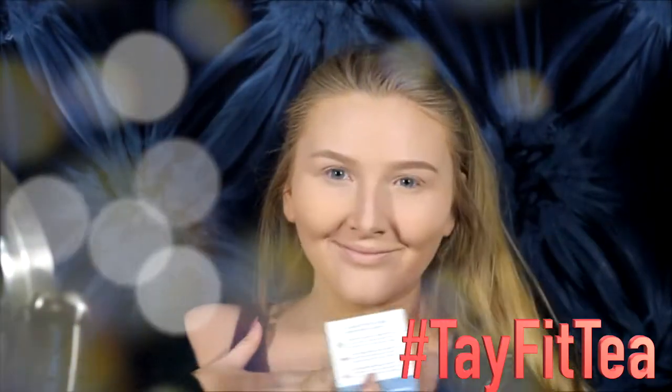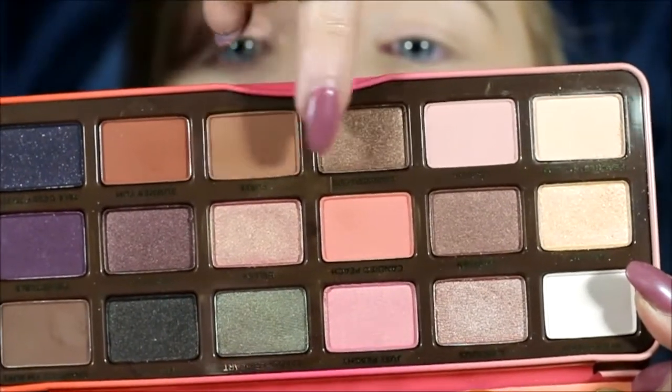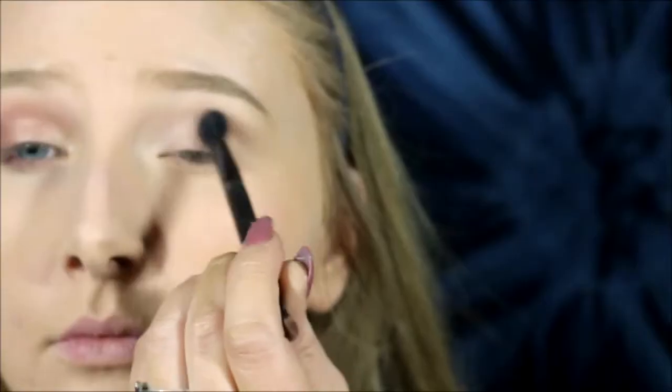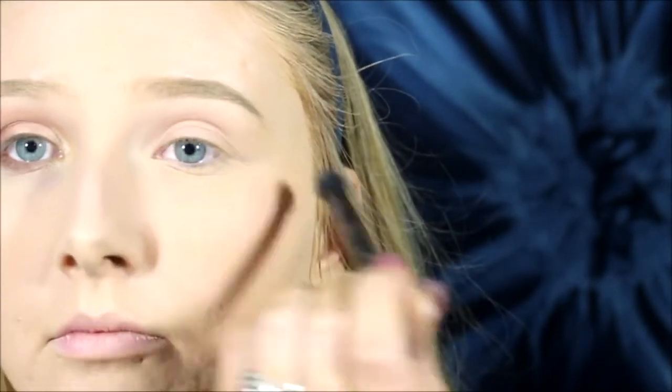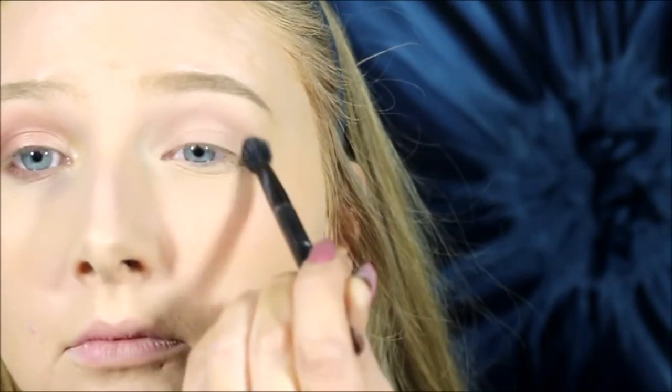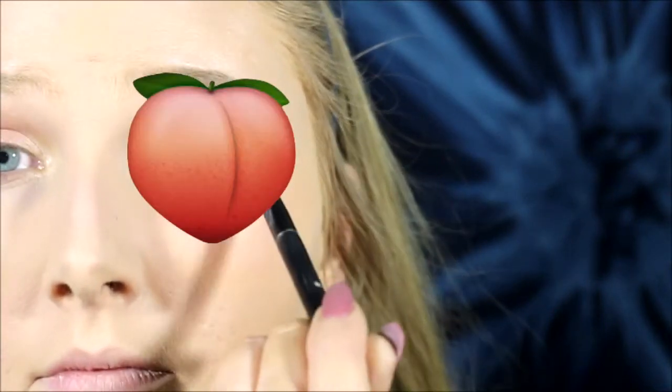Oh my god, how did my fit tea get in here? That's weird. Anyway, I have a coupon code for that by the way — makes you really healthy. Anyway, then I'm going in with the ridiculously infamous Peach Palette by Too Faced, because every makeup girl is talking about this palette. So I'm going in with those two shades and just rubbing them onto my eyelid — those pinky, peachy shades — I pretty much just want my entire eyelid to look like a peach.